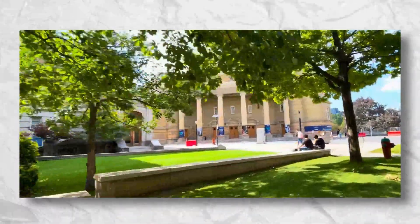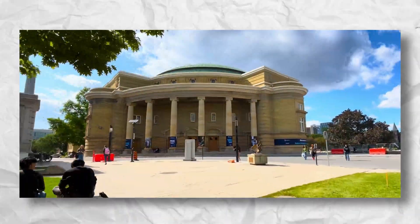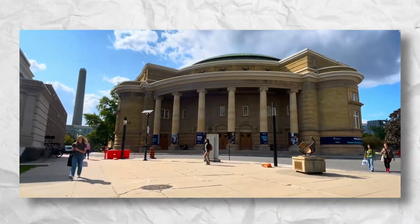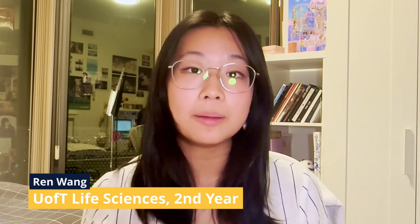Altogether, the St. George's Undergraduate Faculties and the Faculty of Arts and Sciences College System provide students with an intimate community within Canada's top research university. Hi, I'm Ren, a second-year U of T life science student, and I'm here to tell you about campus life.